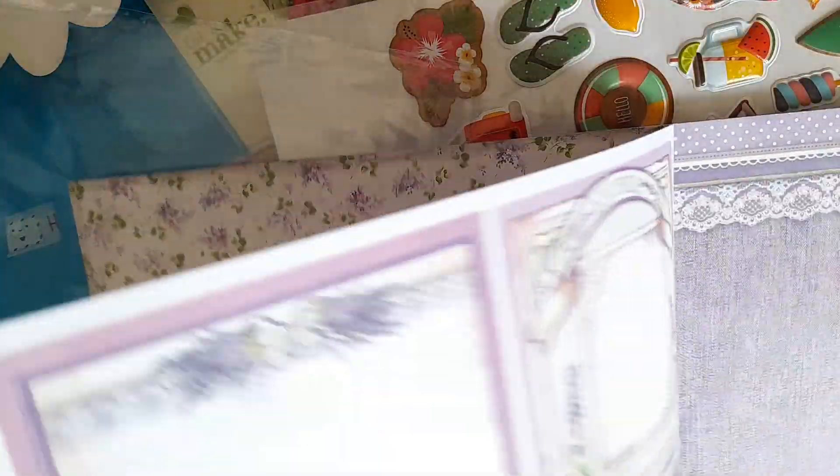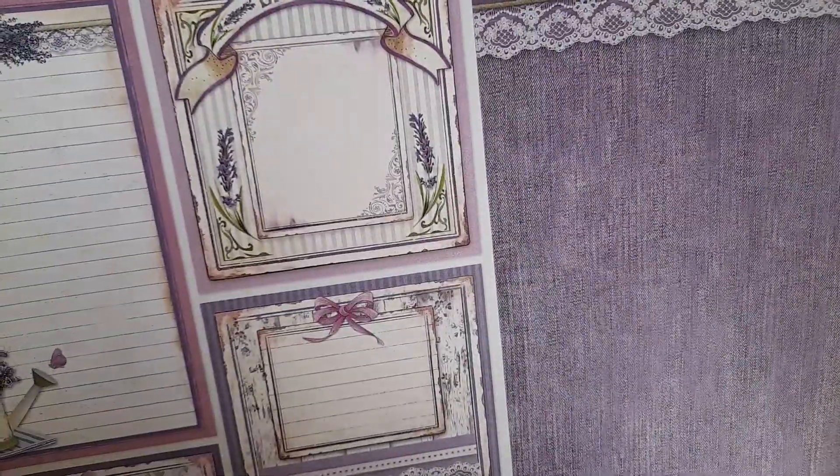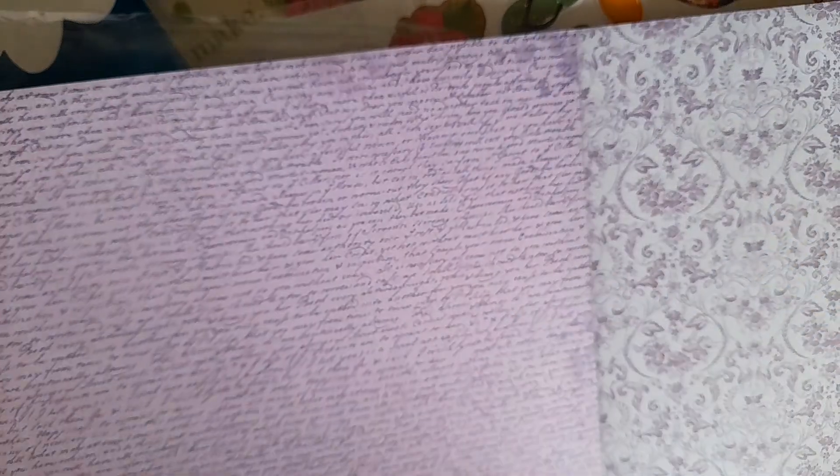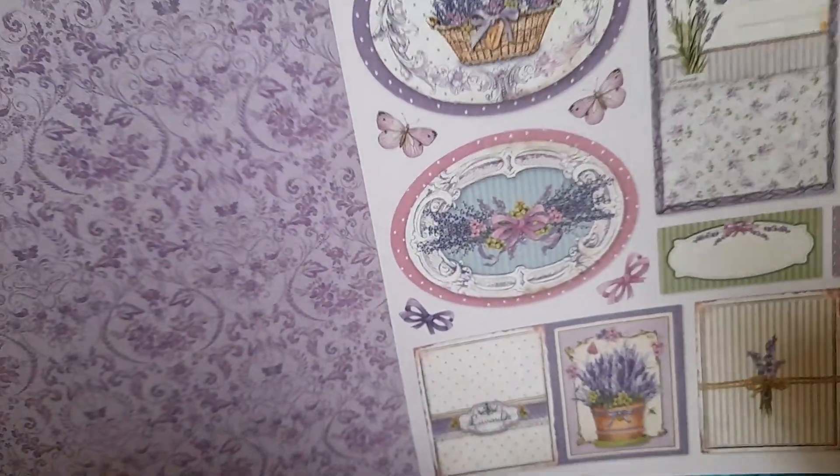Lovely, lovely. And then there are some tags and some script — absolutely gorgeous — and more cutter parts.